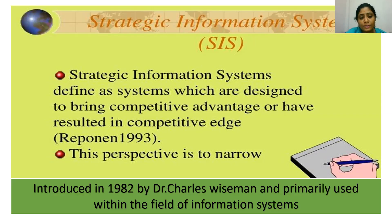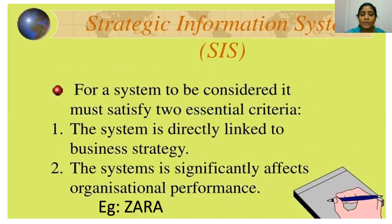This concept was introduced in 1982 by Charles Wife. For a system to be considered a strategic information system, it must satisfy two essential criteria. First, the system must be directly linked to business strategy. Second, the system must significantly affect organizational performance. Let us see how the system is being exercised in the market.